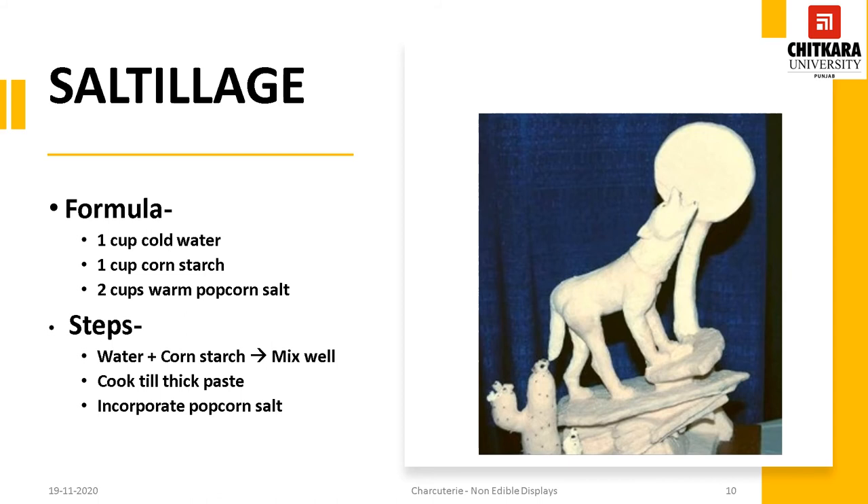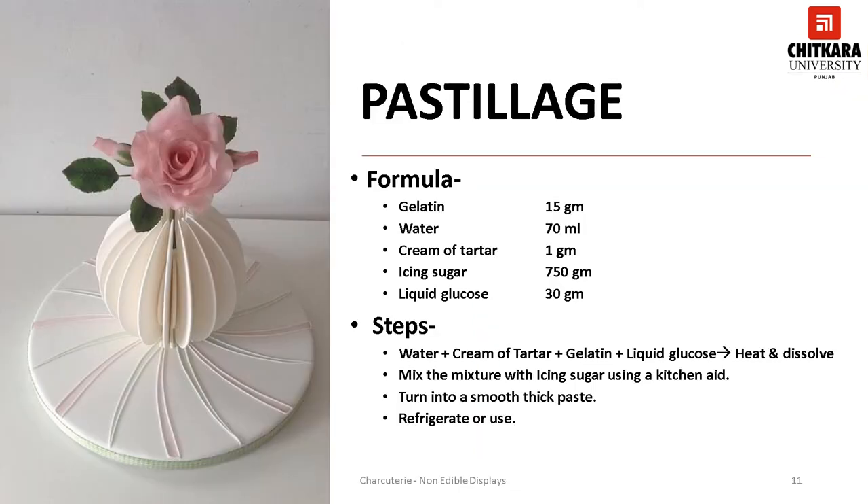Saltyage is a cooked thick paste or dough made up of cornstarch, popcorn salt and water. It can be rolled into thin sheets and applied over the solid base or armature to get the desired shape. Once dried, it can be coloured or dusted with herbs and spices. Pastelage is a thick sugar paste similar to gum paste that can be moulded into different shapes and forms. When dried, it is hard and brittle. Unlike gum paste, pastelage dries much quicker and stronger. Made with gelatin, water and icing sugar, it hardens quickly and can only be shaped or moulded for a short while by hand.